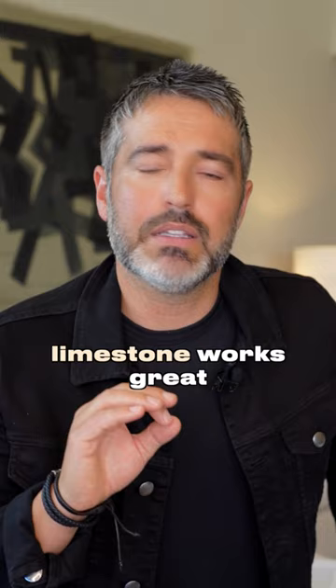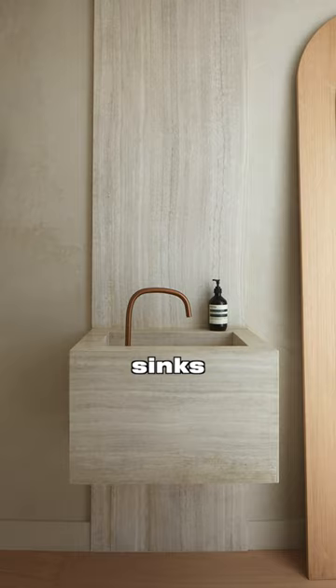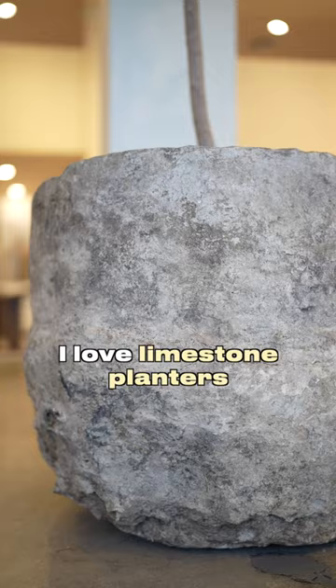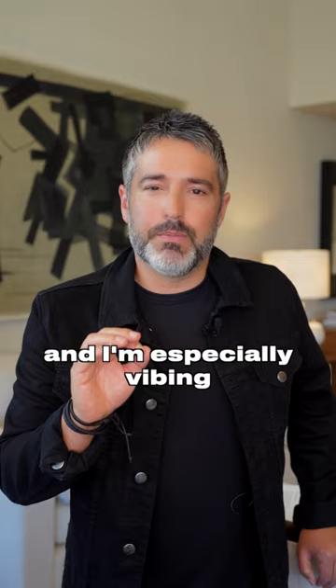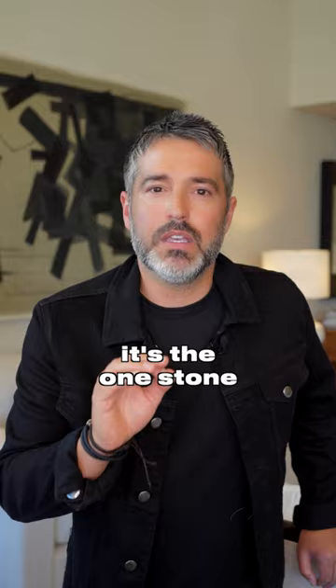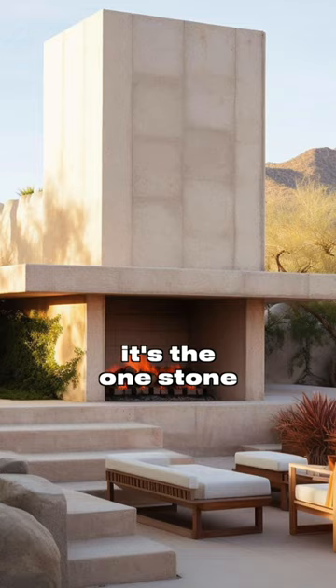Limestone works great for countertops, floors, sinks, and is stunning for the outdoors. I love limestone planters, lime paint, and I'm especially vibing with hand-chiseled limestone edges right now. It's the one stone I can't live without.